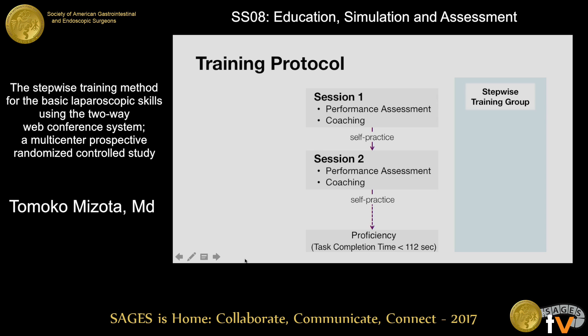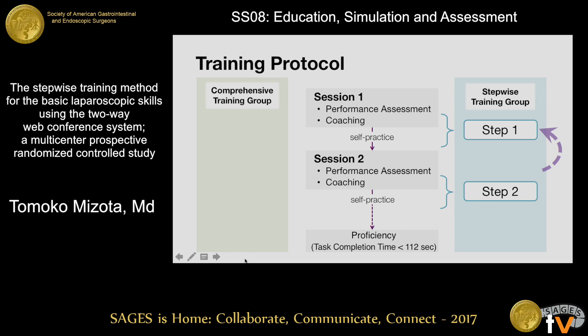The step-wise training group practiced the task according to the previously mentioned steps and were required to complete each step before moving to the next. If a participant did not achieve proficiency in the test at the next session, they had to practice the same step for another week, and their coaching sessions focused only on their current step. The comprehensive training group practiced the whole task during every coaching session and self-practice period.